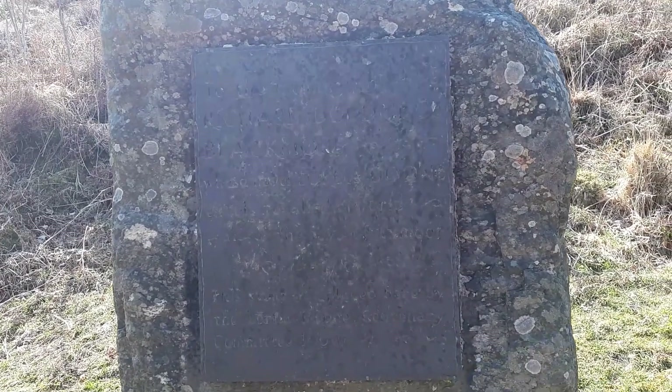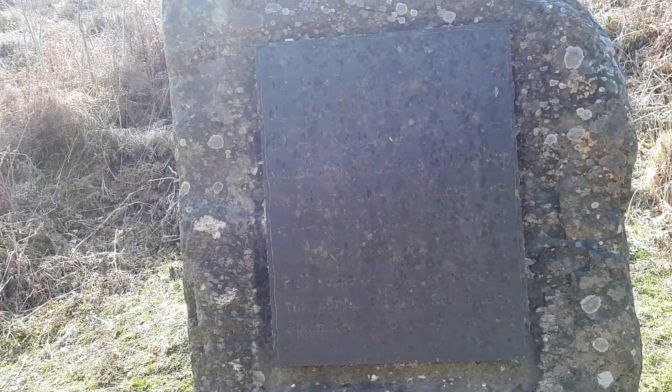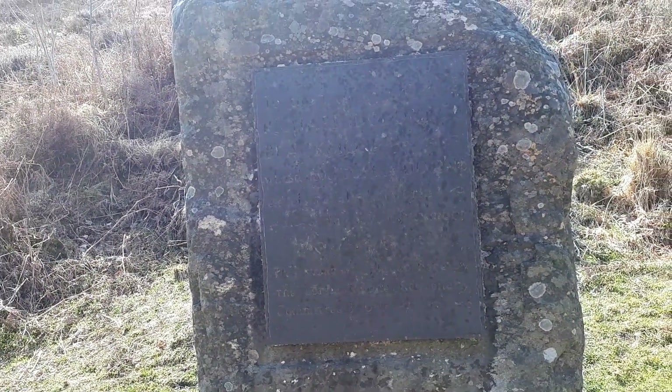It's very difficult to read this stone, but it says: to the memory of Richard Doddridge Blackmore, whose novel Lorna Doone extols to all the world the joys of Exmoor.